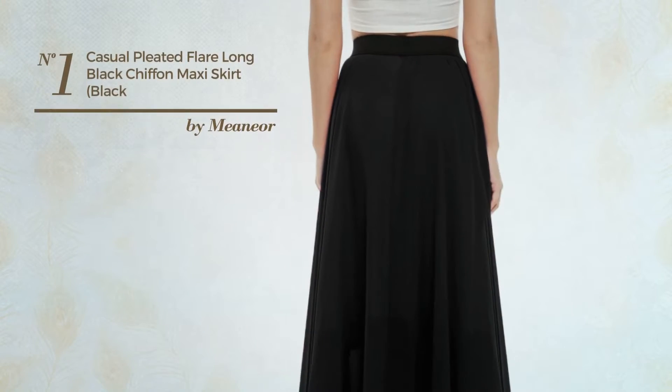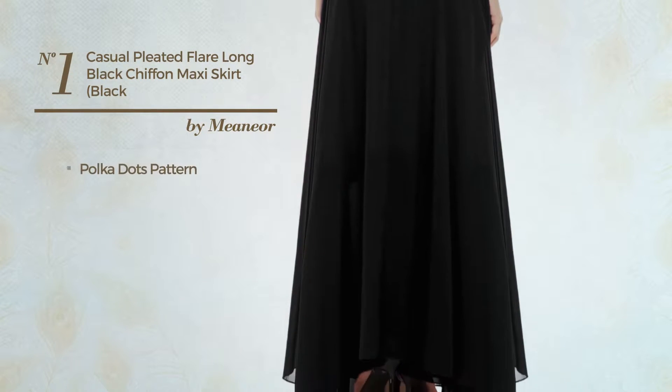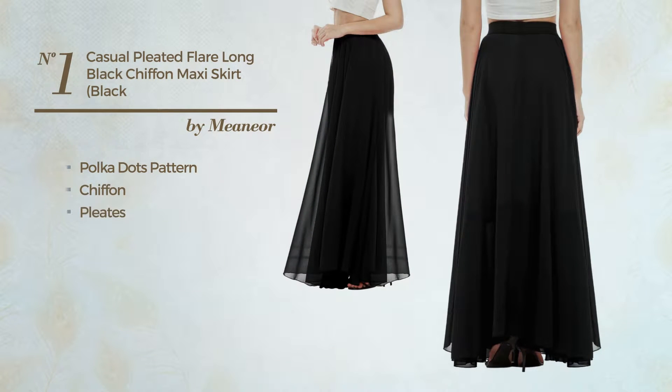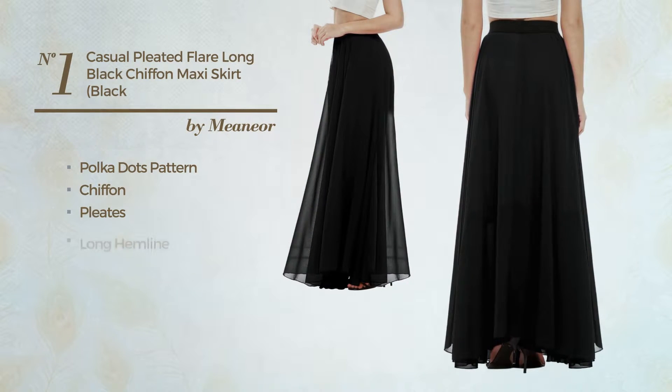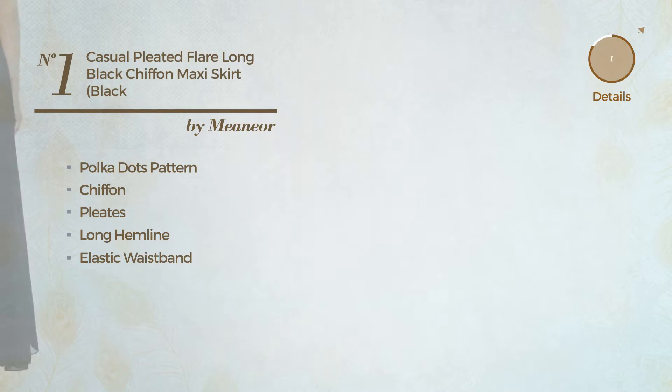Number one: an all-casual maxi length skirt. Featuring an elegant look with polka dots pattern, made of elastic chiffon, styled with pleats. This skirt includes a long hemline and elastic waistband. Available in 13 more colors.